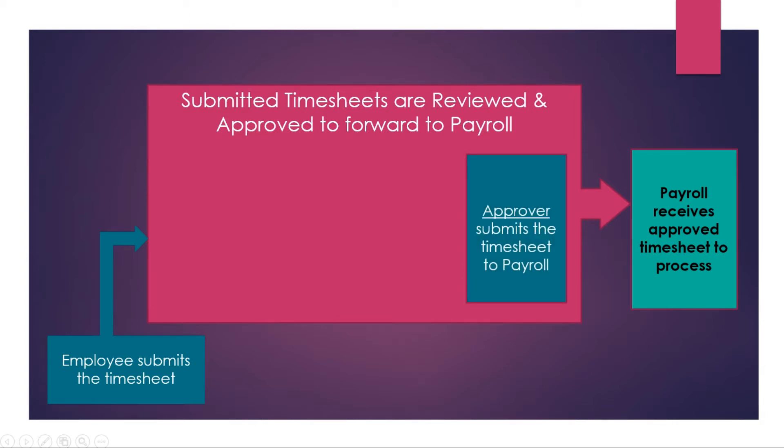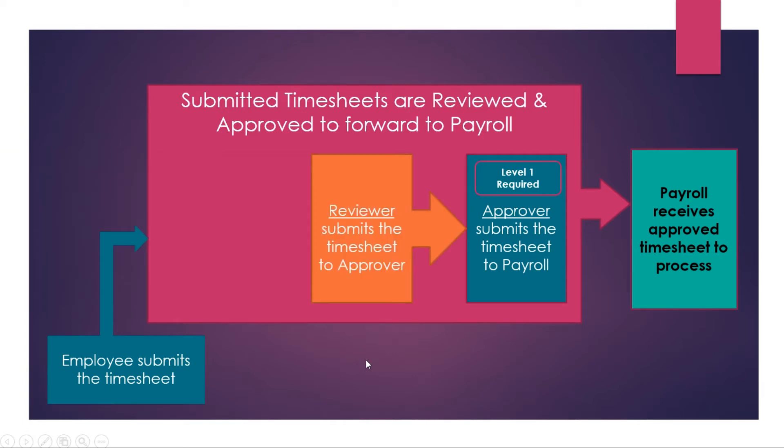Some approvers have a need for another person to review the timesheet first — currently that's our level two, the reviewer level. So far this is similar to how our current routing works: we have a level one required approver level and we have a reviewer who can assist the approver in reviewing the timesheet.